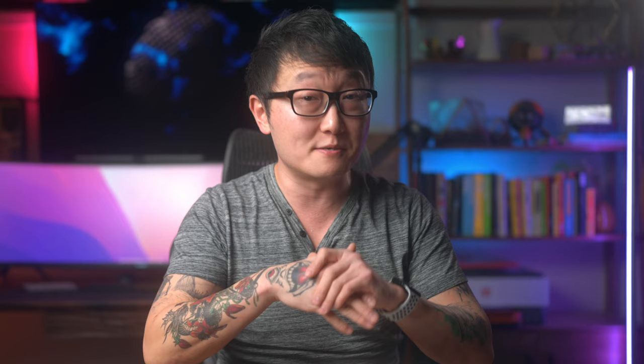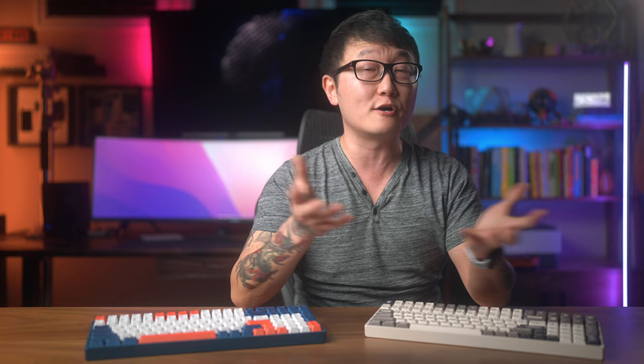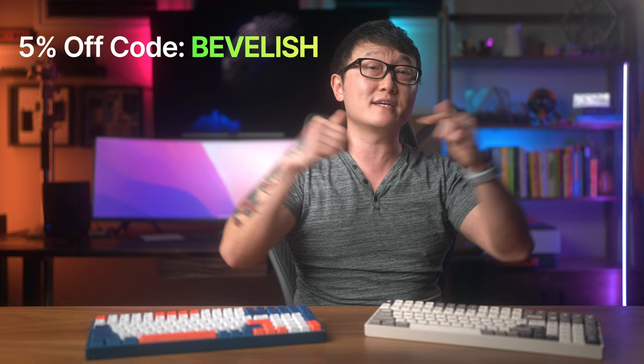Before we dive into it, I want you guys to know that this video is not sponsored by iCUNIX. I actually bought the F97 with my own money because I was just such a big fan of the F96 that I bought about two years ago. However, iCUNIX did send me a discount code to share with my audience. In case you guys are in the market for a new keyboard, just click the link in the descriptions and use the code BEVLISH to receive a 5% discount, which is pretty nice.